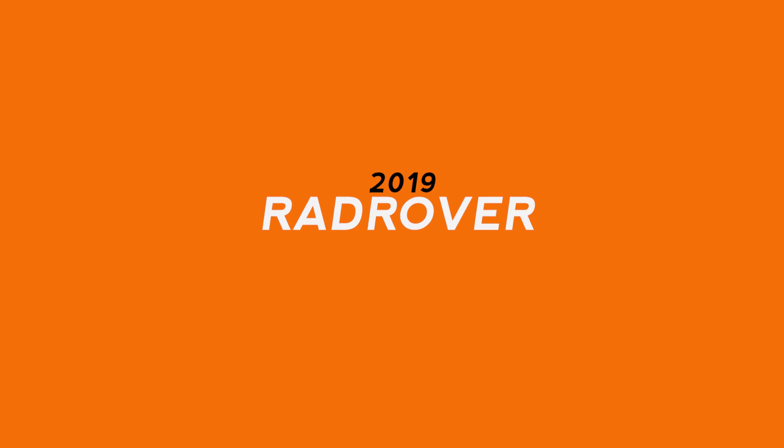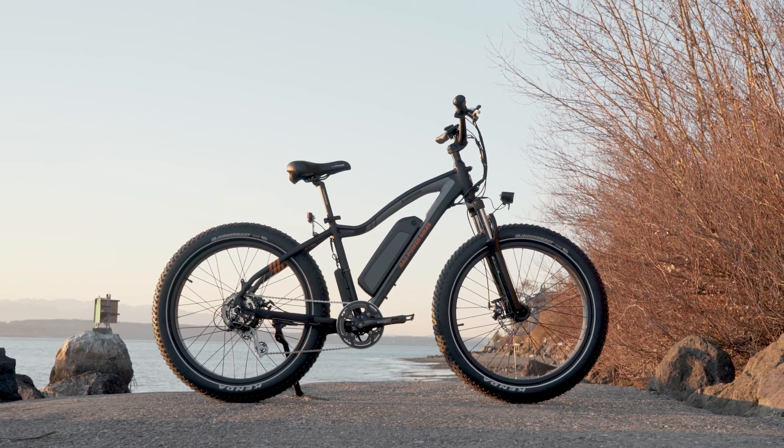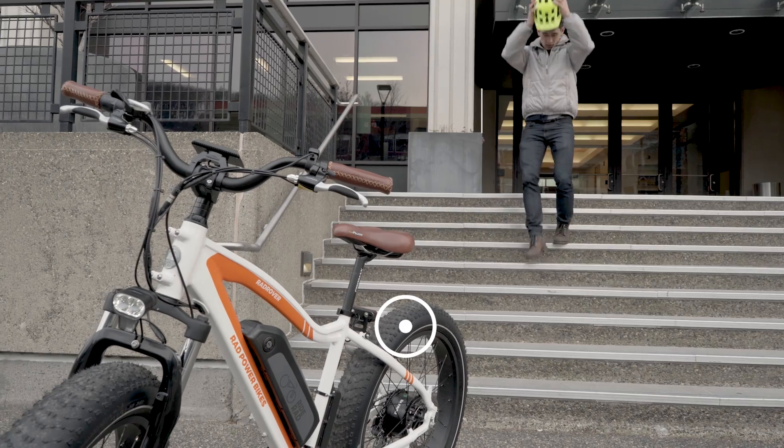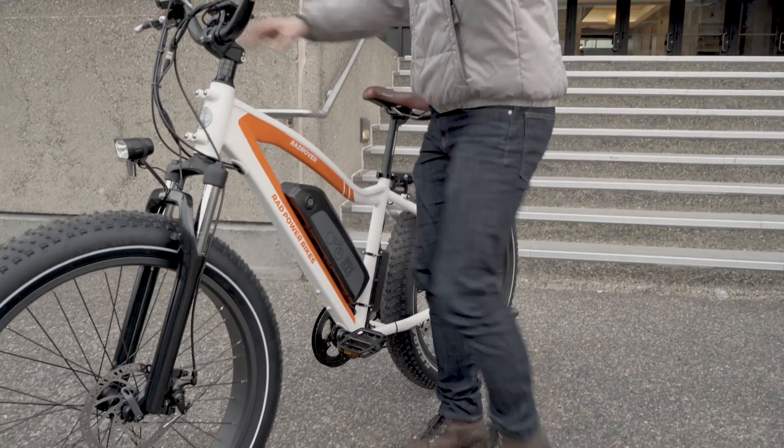Our flagship model — the tried and true, the bike that started it all — the Rad Rover is back and ready for action. With four inch wide fat tires, a powerful 750 watt motor and front suspension, the Rad Rover is just as comfortable on deserted fire roads as it is in an urban jungle.